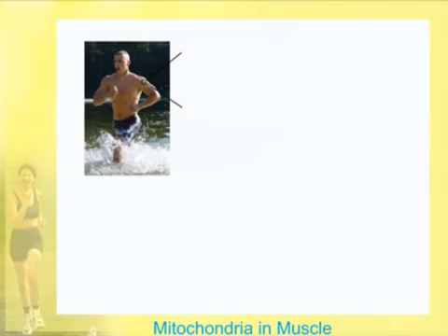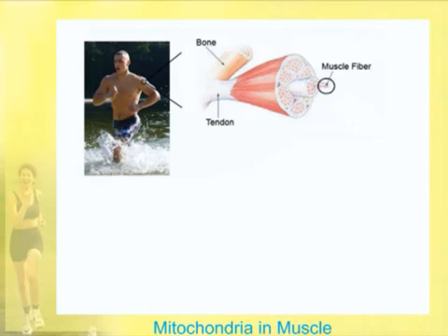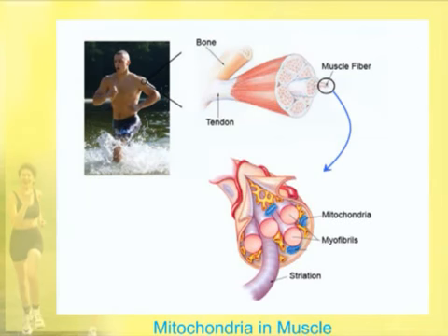If we look at an athlete's muscle and get smaller and smaller, the bone would be here in the tendon, and then it moves into the striated or skeletal muscle. It gets smaller and smaller, and we get into muscle fibers. These individual muscle fibers have what's called myofibrils in them — very small units of contraction — and you see these little blue mitochondria. They are found in very large numbers in skeletal muscle, and they provide the energy for muscle contraction.